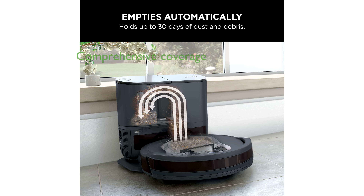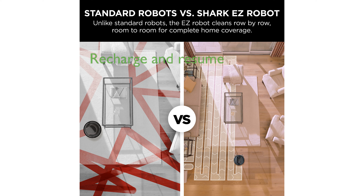Its methodical row-by-row cleaning pattern ensures comprehensive coverage of every room, leaving no spot untouched. The vacuum's recharge and resume feature means it can automatically return to its base, recharge, and continue cleaning where it left off.